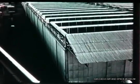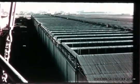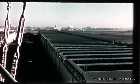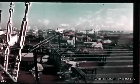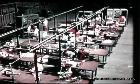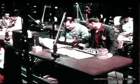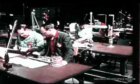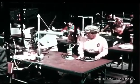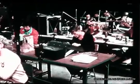Convair's Plant 1 in San Diego, the development center for the ATLAS program. Under this roof are the production lines for the airframe components of the WS-107A test missile, and other production lines where parallel progress is being made on the electronic systems it will carry. Except for the telemetering packages, the electronic elements of both the missile-borne systems and their ground test and checkout equipment will be produced or modified in this plant.